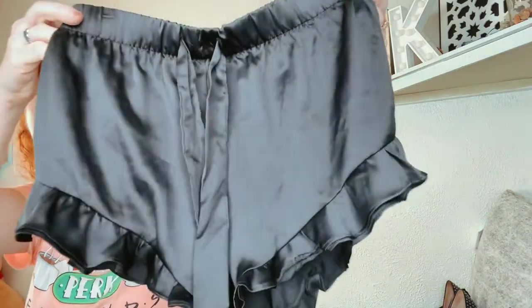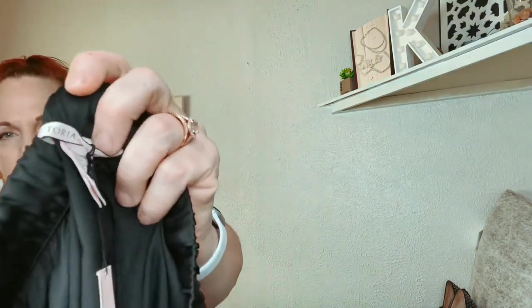This is kind of like lingerie I guess, but it was new with tags. It's Victoria's Secret — little black silk shorts with a little tie in the front, size extra small.